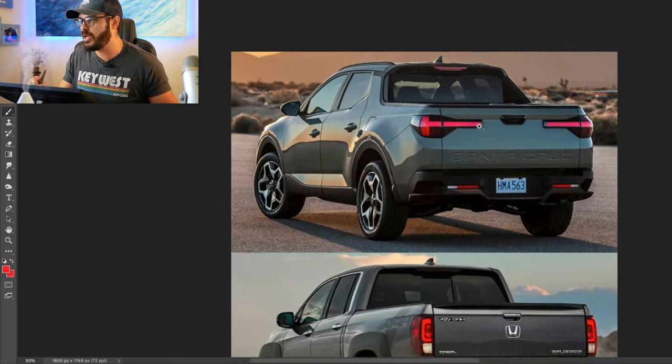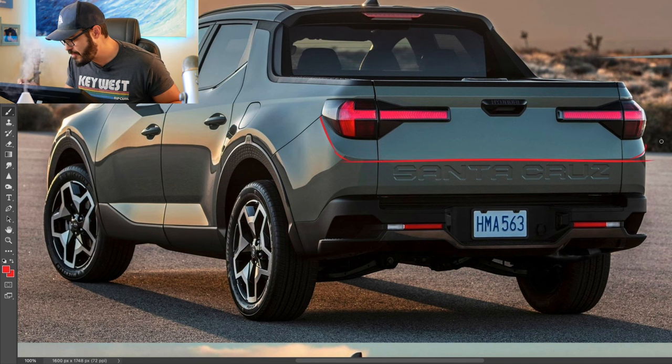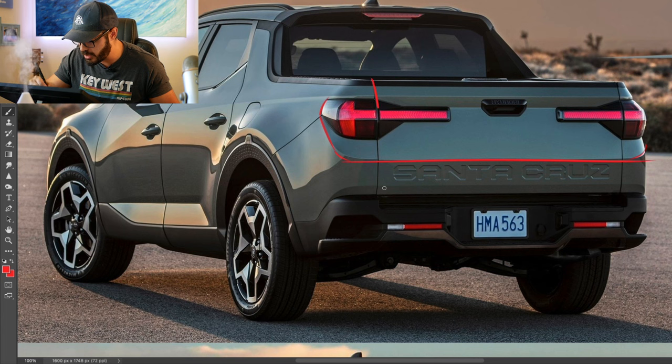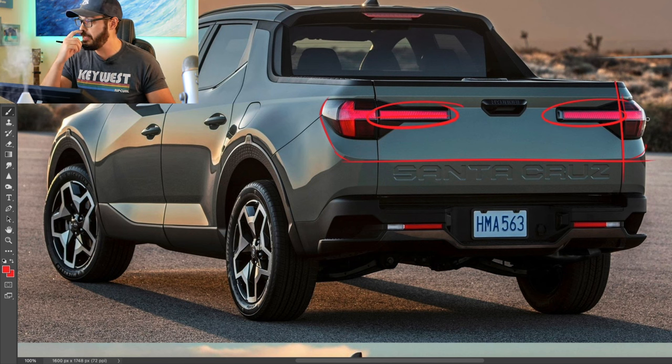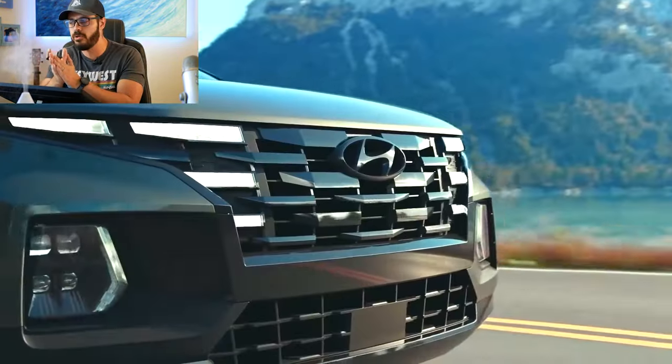Now looking at the rear, it's the same story. What I really like about the Santa Cruz is this chamfer framing of the rear graphics — it looks really, really good. You have an inset in the rear end, and the lights stretch into the actual tailgate with LEDs, which is both cool-looking design-wise. But what this creates for Hyundai is a less practical bed.